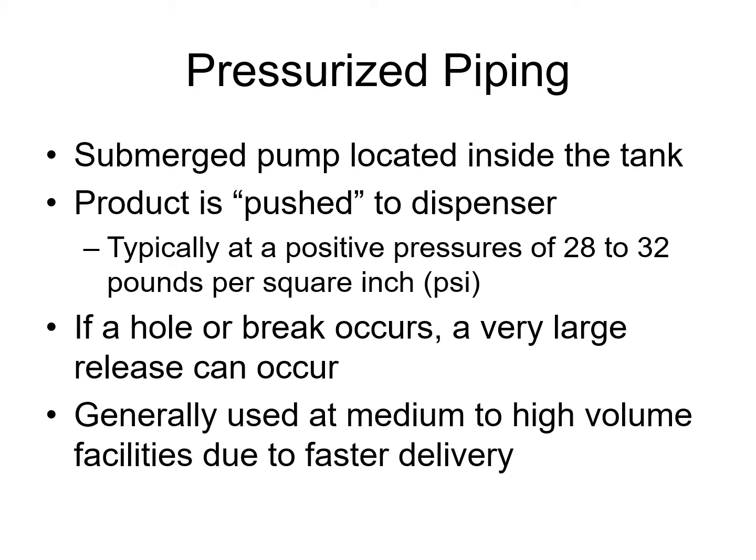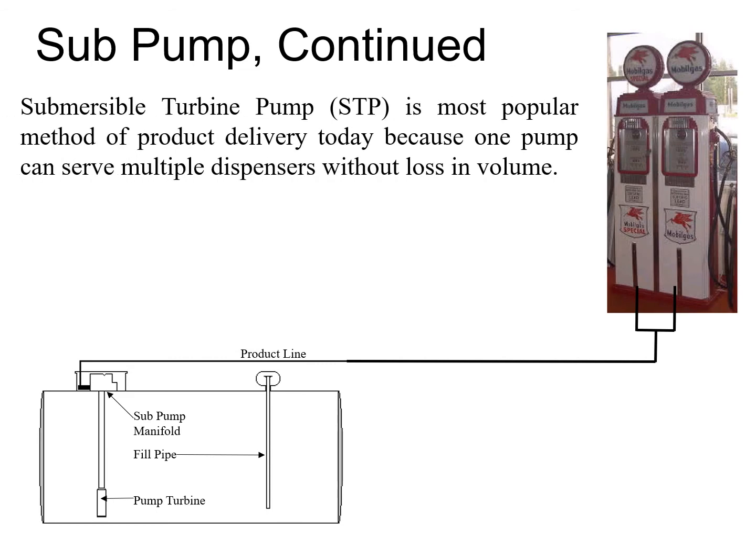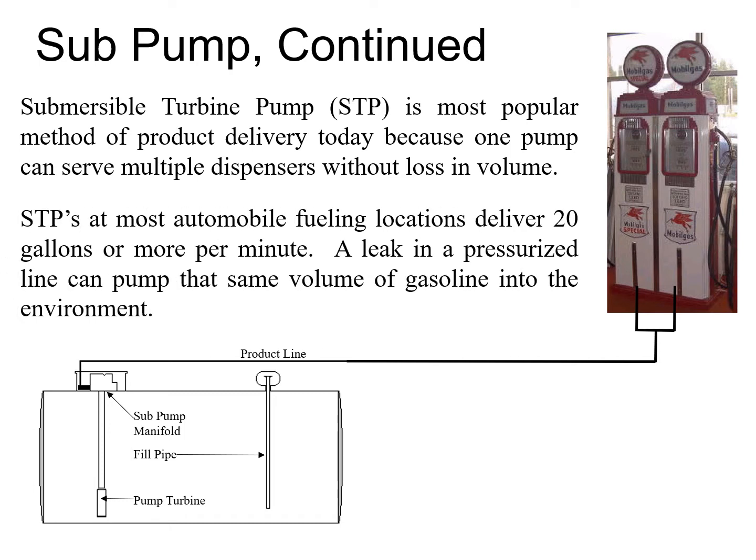The system doesn't know to stop unless there's some kind of safeguard in place. Generally you'll find pressurized systems at most gas stations, especially medium or high volume stations, because you want to pump a lot of fuel to as many customers as you can at one time. The STP is the most popular method of product delivery because it's so versatile. It delivers 20 gallons or more per minute, though dispensers are regulated to only allow 10 gallons per minute. High-volume locations like truck stops can flow diesel fuel much more rapidly with these pressurized systems.